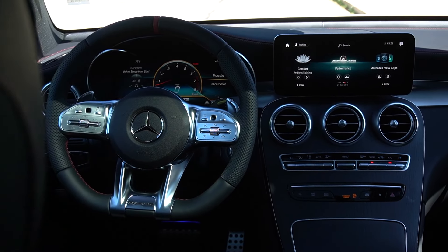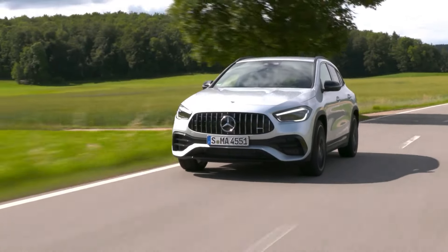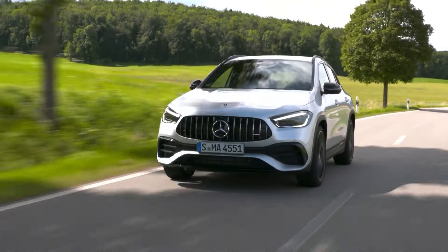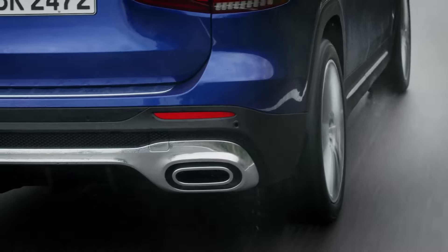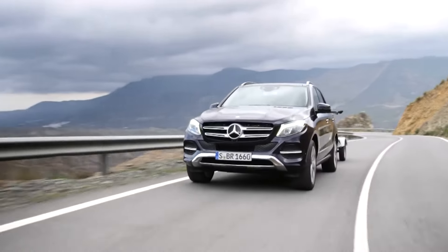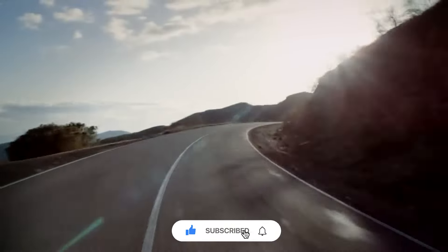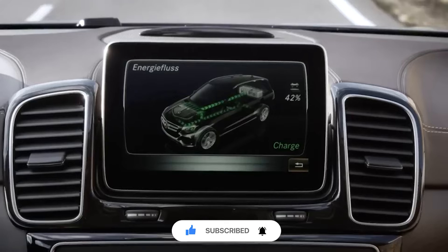There you have it — the top 10 reliable used Mercedes SUVs that offer a mix of performance, luxury, and durability. Whether you're looking for a classic G-Wagon or a modern electric EQB, these models stand out for their exceptional reliability. If you enjoyed this video, make sure to hit the like button and subscribe for more content like this. Thanks for watching.